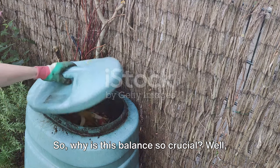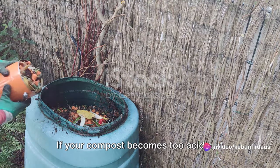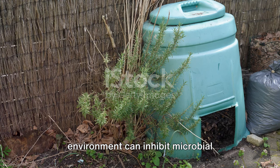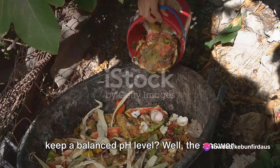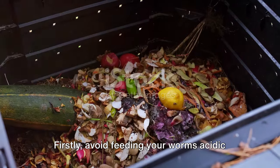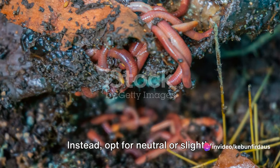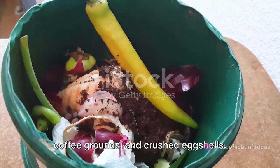Why is this balance so crucial? An unbalanced pH level can lead to a number of troublesome issues. If your compost becomes too acidic, it can burn your worms, causing them to try and escape from the bin. On the flip side, an overly alkaline environment can inhibit microbial activity, slowing down the composting process. The answer to keeping a balanced pH lies in what you feed your worms. Avoid feeding acidic food scraps like citrus fruits and onions, and instead opt for neutral or slightly alkaline scraps like vegetables, coffee grounds, and crushed eggshells.